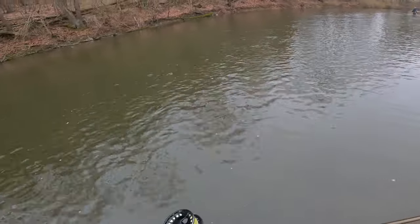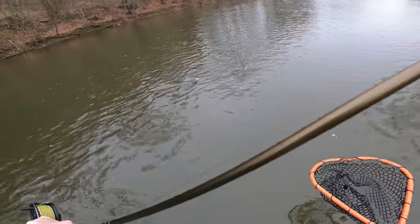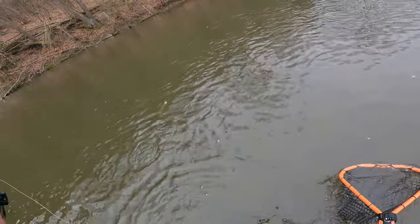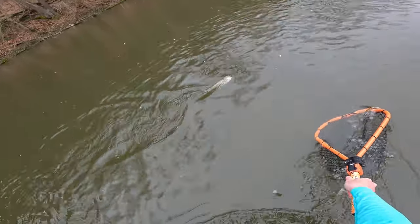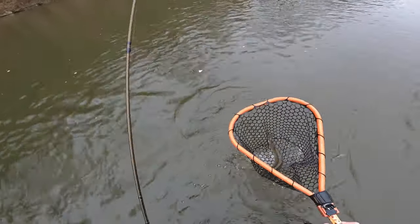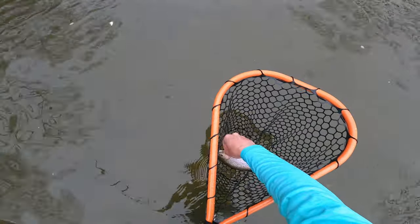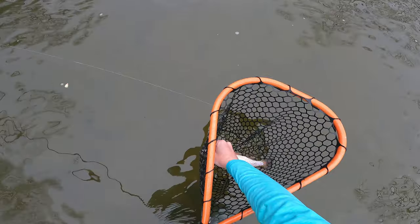This is number four now, right in the corner of the mouth. He did not like the look of that net, that's for sure. There you go — didn't really get a choice. Let's pop this guy out. That's two for Scott, one for me.